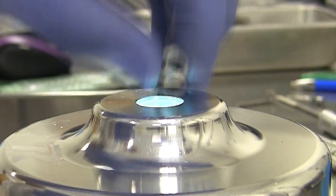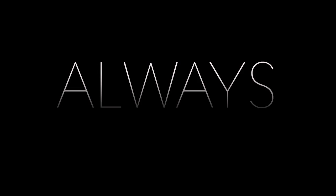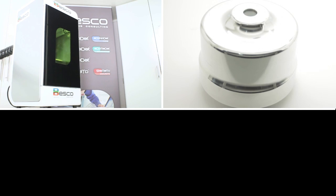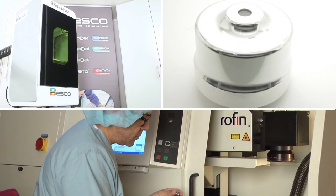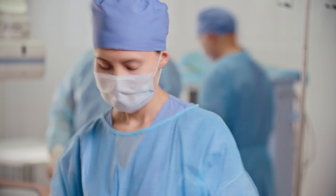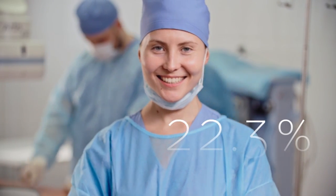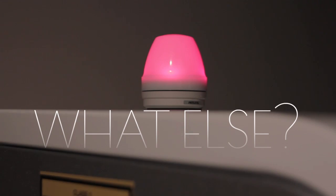Along with the laser, reader, and other efficiencies, we help to increase productivity in sterile processing by 22.3 percent — more than any other tracking system.